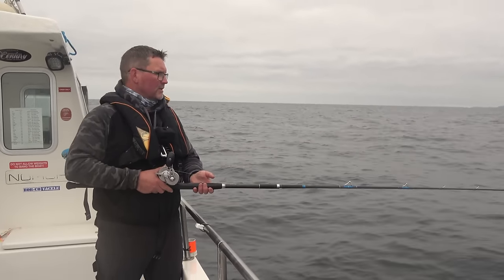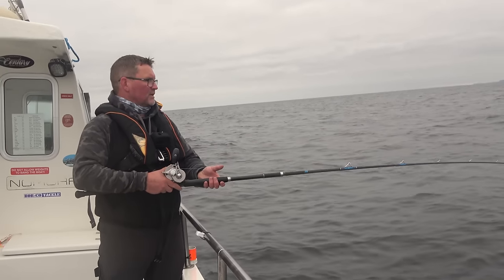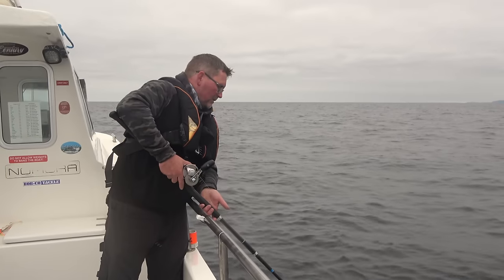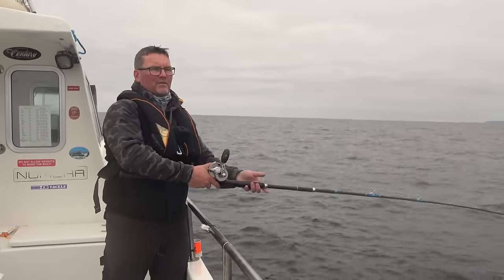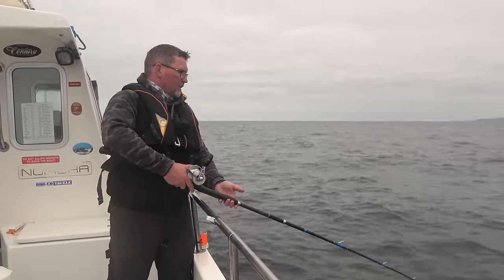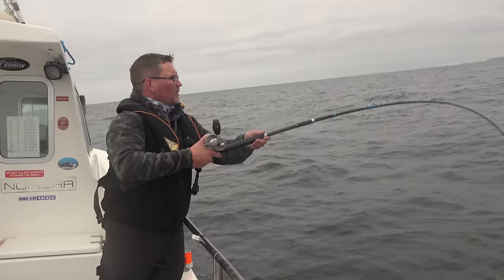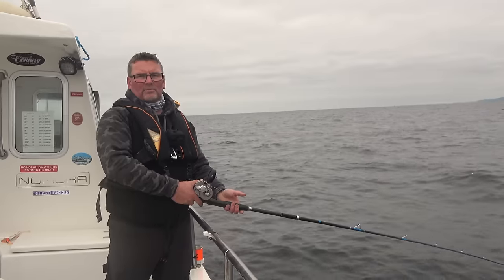If you can't keep your gear on the bottom, you can't catch the fish. We're not shad fishing — we're bait fishing. You'll see I have to keep lowering my rod, and I do that because I'm trying to keep the same amount of tension on the line. I don't want it loose, I don't want to drag it — I want to keep everything still. So as the boat drifts, I have to move the rod. This is hard fishing under the boat today.